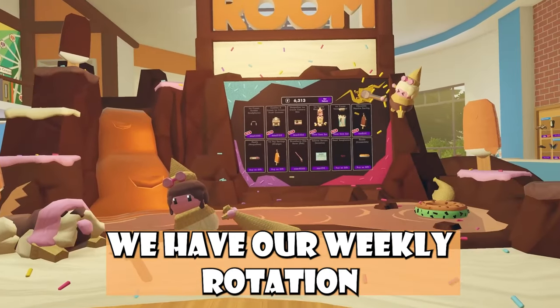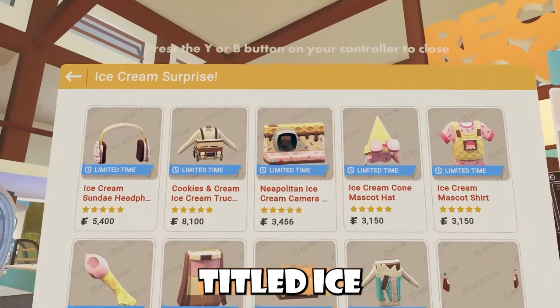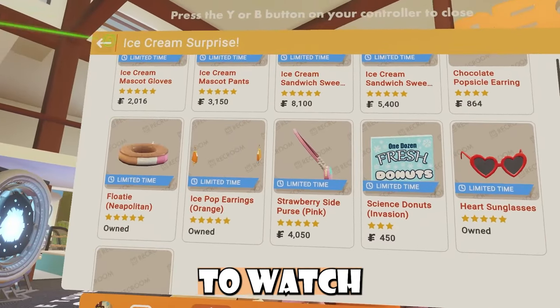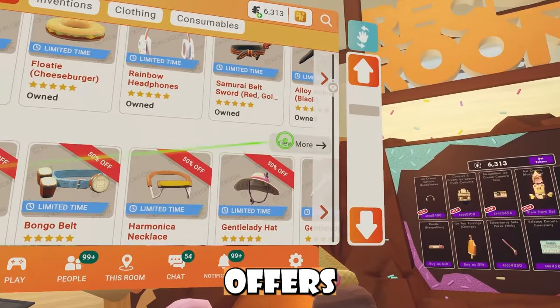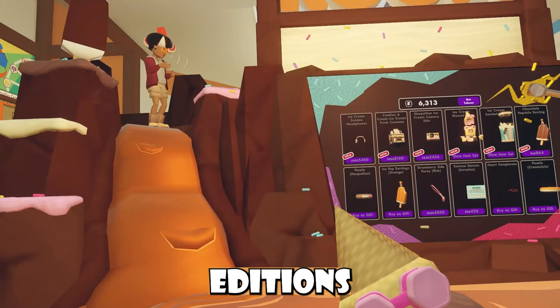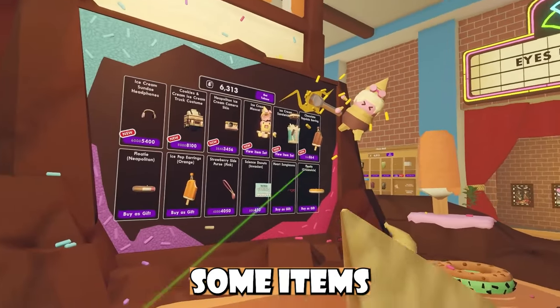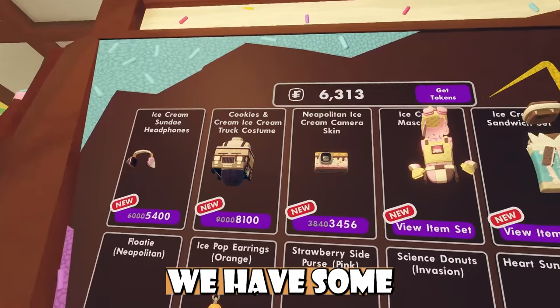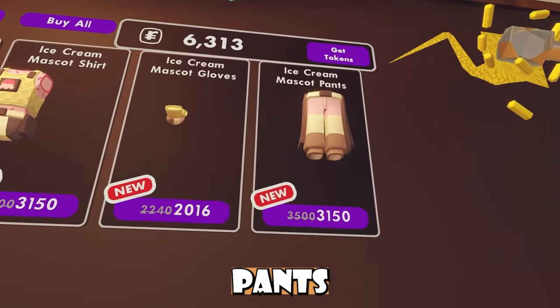We have our weekly rotation, and we got a new pop-up shop. It came out this Friday and it's titled Ice Cream Surprise. You guys can go into your watch and see all the items and stuff like that. We also got a new discounted offer for this week. What are your guys' thoughts? We have our new pop-up shop that comes with a slide, and we have some items as well.